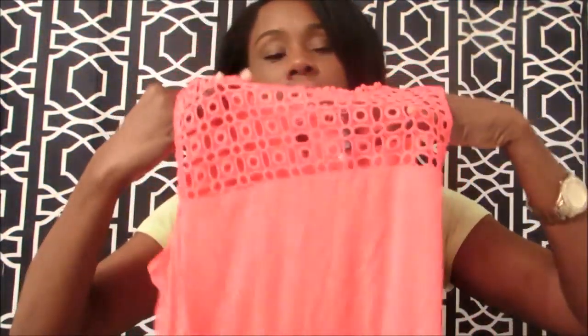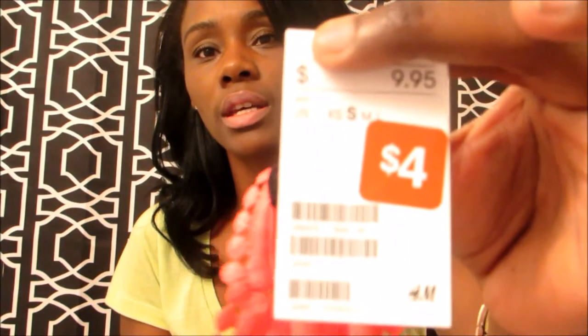Next we move on to H&M. Before the Fourth of July, H&M had a super deep sale — some items were actually four dollars. I still have my receipt. The first thing I got is this really cute shirt. It has a crochet type material on the bodice area, it's a pinky peach color, kind of see-through in the front and high-low in style. This shirt was four dollars and I got it in a size small.